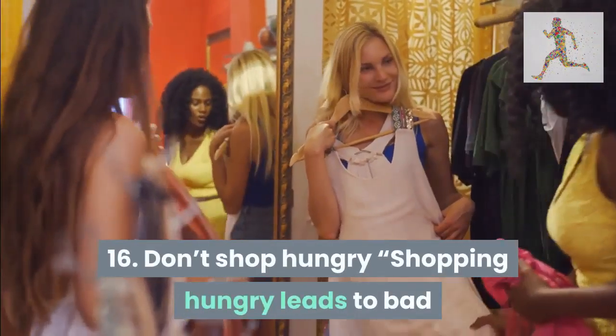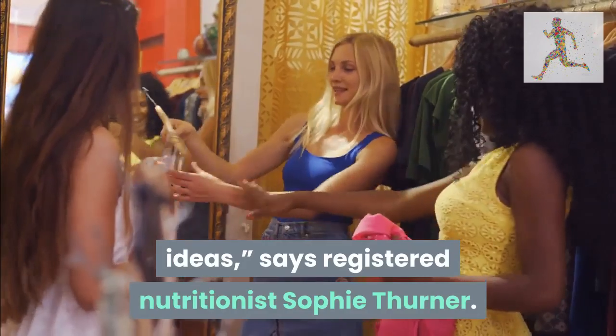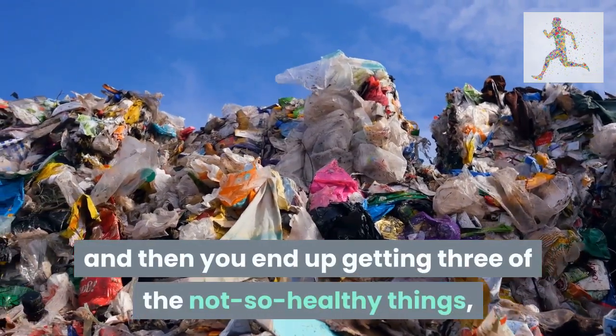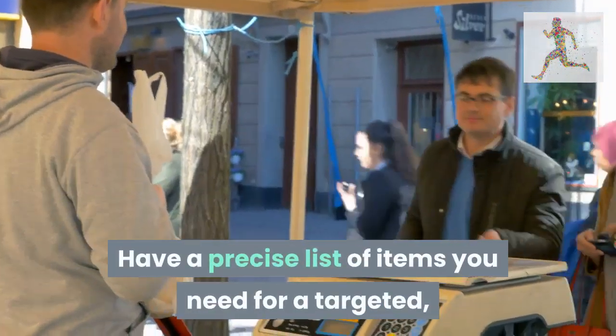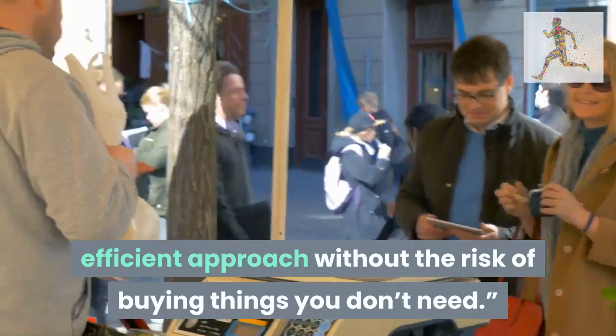Tip 16: don't shop hungry. Shopping hungry leads to bad ideas, says registered nutritionist Sophie Therner. We all know it and yet we all still do it — that three-for-two offer looks so tempting and you end up getting three of the not-so-healthy things, which you'll have to finish because none of us like to waste food. Have a precise list of items you need for a targeted, efficient approach without the risk of buying things you don't need.